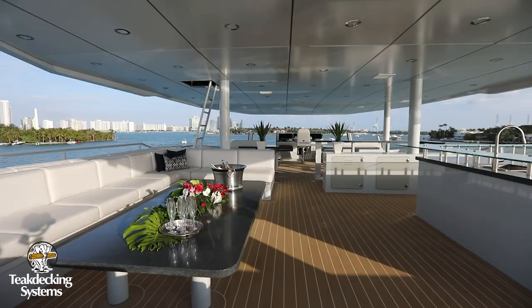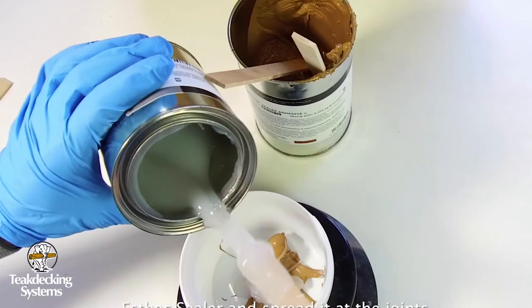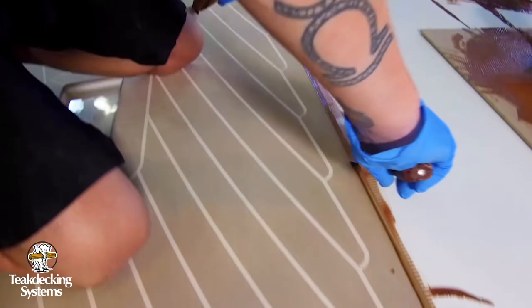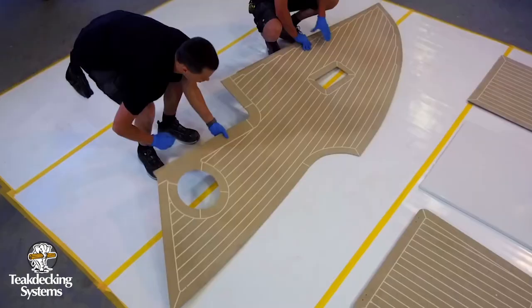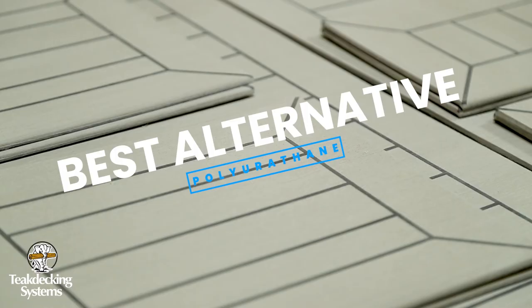This material is highly sought after by many of our customers. After investing time and testing various composite materials available to the market, such as PVC, EVA, and polyurethane, TDS chemists have found polyurethane to be the best alternative to natural teak decking.